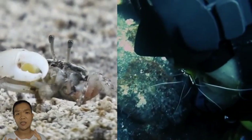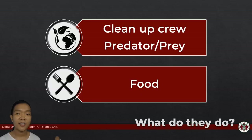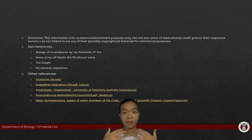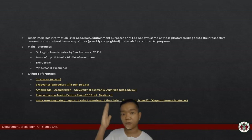Branchiopods, copepods, and cirripedes are filter feeders that clean the ocean. Many crustaceans — shrimp, lobsters, crabs — are what we call the janitors of the sea; they eat decaying matter, and we eat them. The learning does not end here. If you want more, check your main reference — all the details are in there. What I've given you is just a sneak peek into crustacean diversity, and next time we will be covering insects.